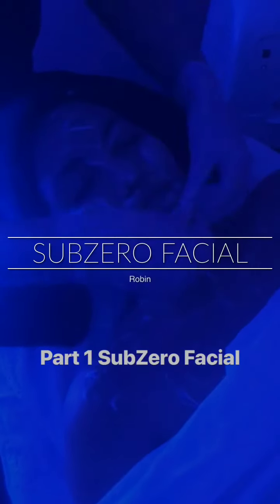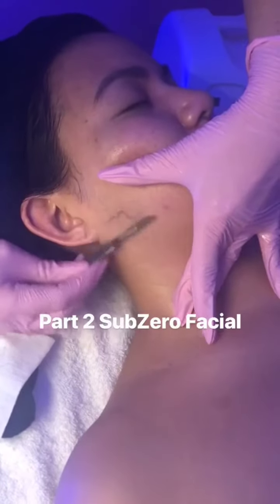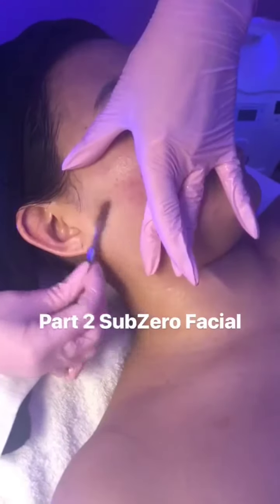Give your face the cold treatment with our Revolutionary Anti-Aging Liquid Nitrogen Facial. We are removing the dead skin and the Bella's hair. It's a very nice mechanical exfoliation.